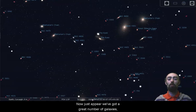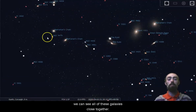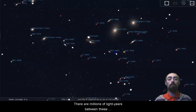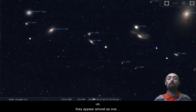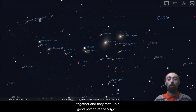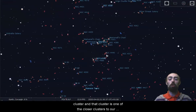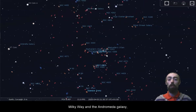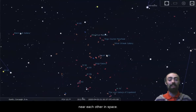Just up here we've got a great number of galaxies all quite close together. Markarian's Chain refers to this chain of galaxies that we see — all of them close together. There are millions of light years between these galaxies, but they're so far away that they appear almost as one continuous group. These galaxies form a good portion of the Virgo cluster, which is one of the closer clusters to our Milky Way and the Andromeda galaxy. Together we are the local group — a big group of galaxies near each other in space.